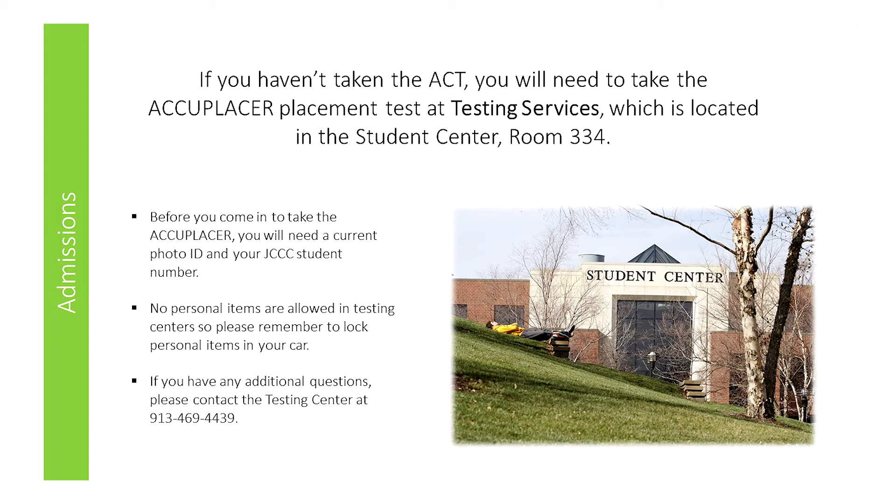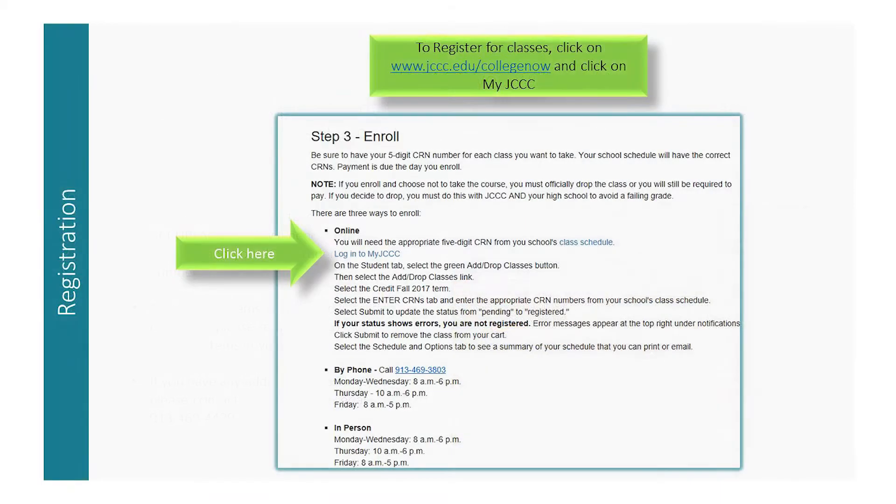If you have any additional questions, please contact the testing center. After you have applied for admission and submitted your ACT scores or taken the Accuplacer placement test, you will need to register for your JCCC courses.